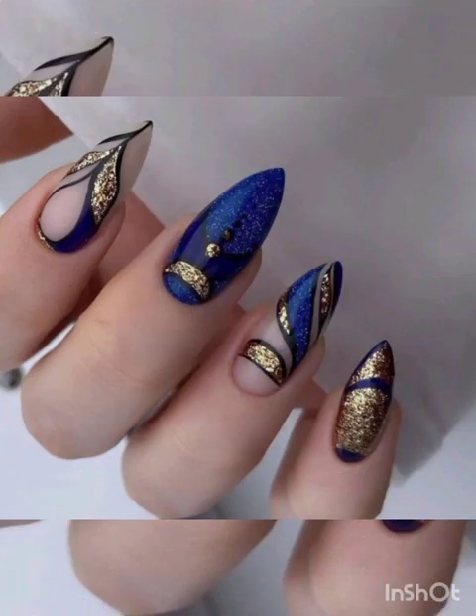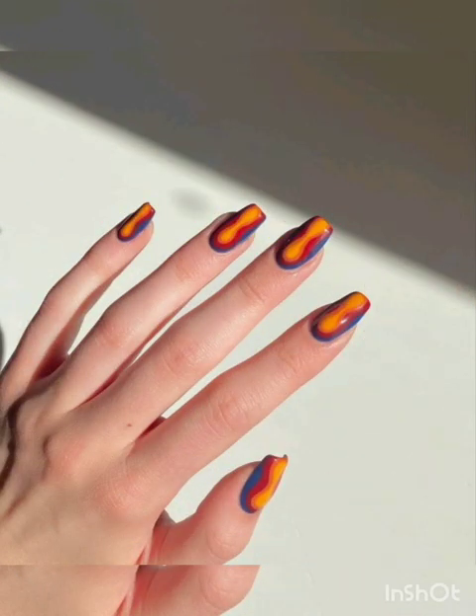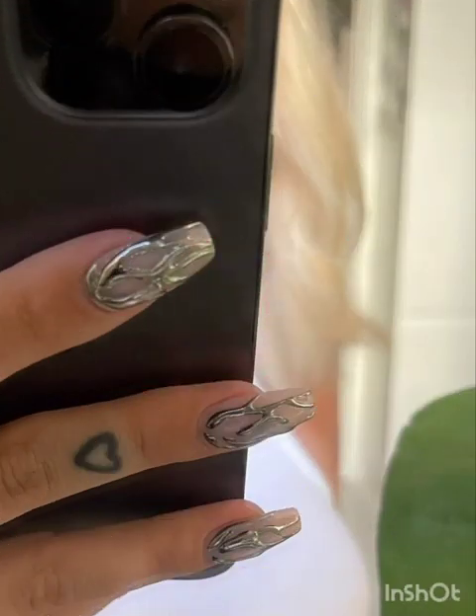Challenge your inner artist by experimenting with nail pens, brushes, and paint. Create unique designs, abstract shapes, and even miniature scenes for a personalized, wearable art experience.